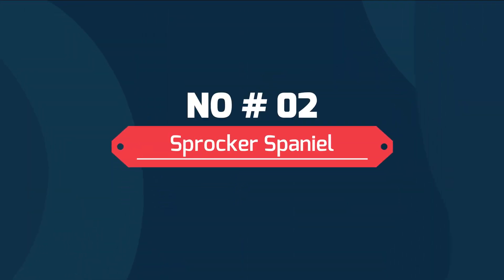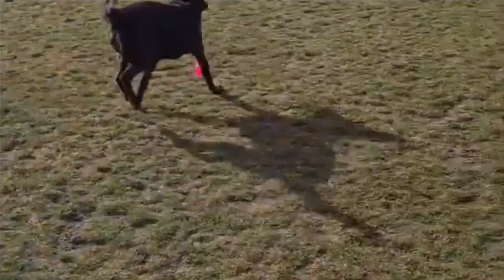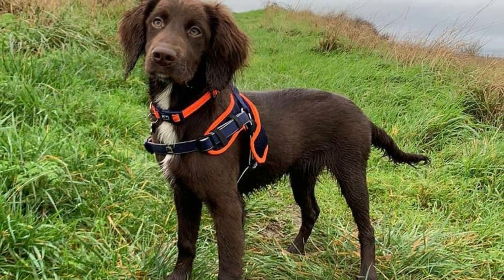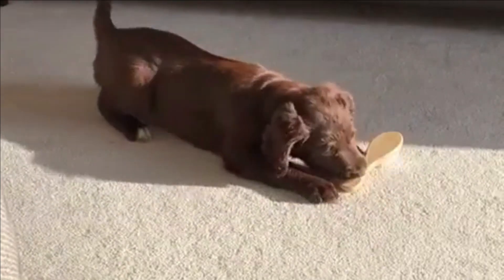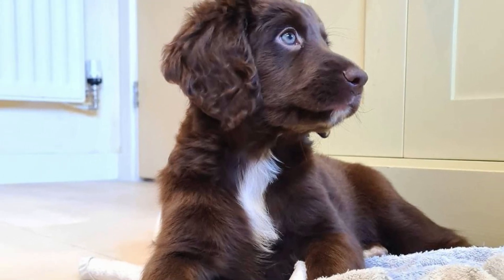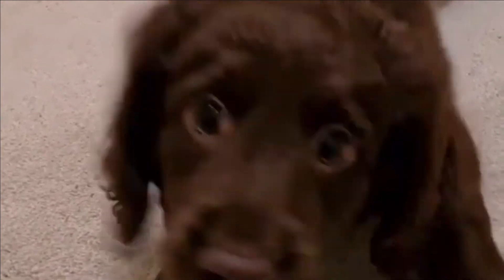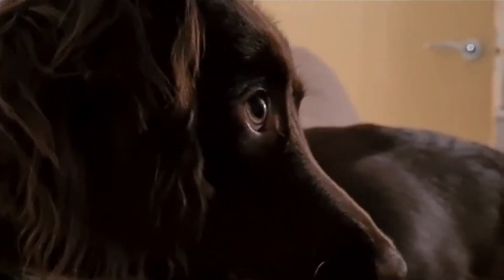Number 2: Sprocker Spaniel. They are a hybrid dog created by breeding two types of Spaniels, namely the Cocker Spaniel and the English Springer Spaniel. These dogs make for great family pets because they are predominantly well-behaved and great around other people, children, and other dogs. Sprocker Spaniels are mostly healthy, but there are still some health concerns that owners will need to know about and look out for.